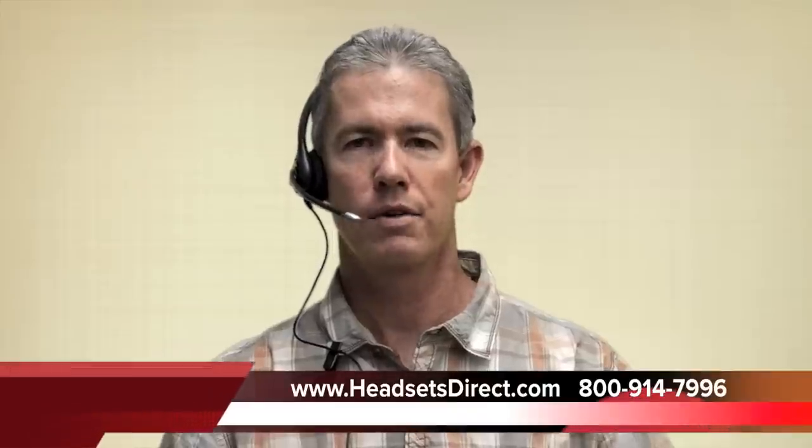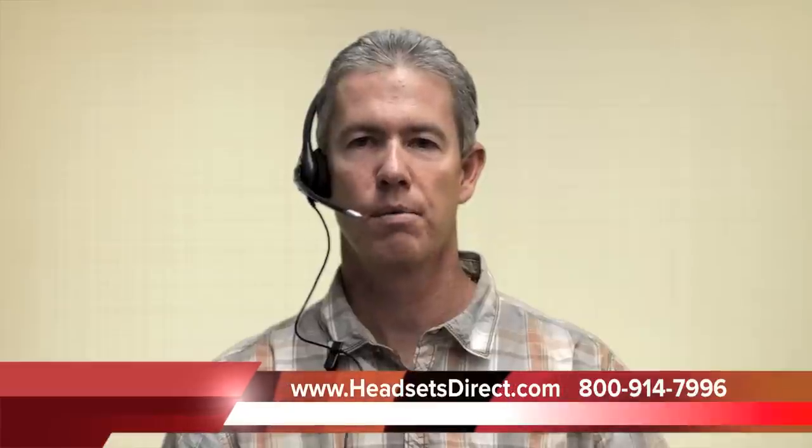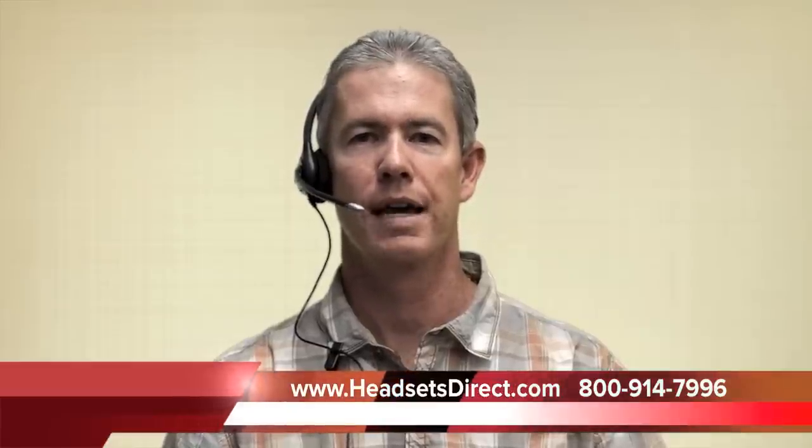This is the HW251N headset by Plantronics. It's part of the wideband series, which gives you better audio if your phone supports wideband. It's very durable, very comfortable, and a great productivity booster in any office. If you have questions on this or any other headsets, please give us a call at Headsets Direct at 1-800-914-7996, or visit online at www.headsetsdirect.com. Thanks.